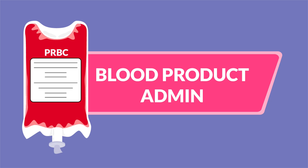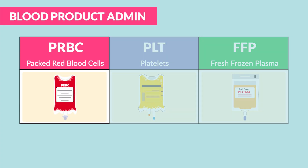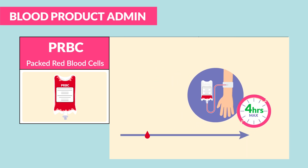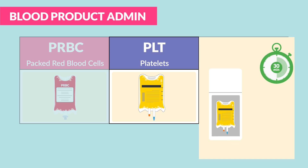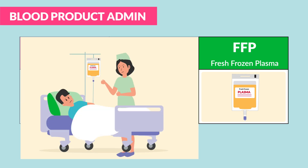Blood product administration is our next topic. We have three types: PRBCs are packed red blood cells — this is whole blood and must be given within four hours max after taken out of the refrigerator. Platelets help with clotting and must be given within 30 minutes after being taken from the fridge. FFP are fresh frozen plasma, basically our clotting factors to ensure clients don't bleed out — these must be given within 60 minutes.